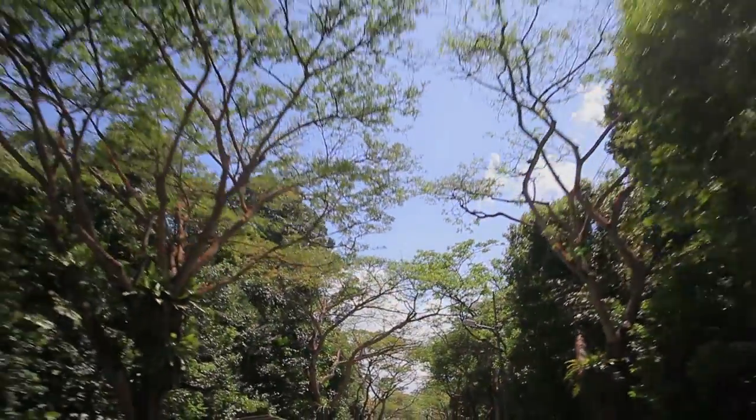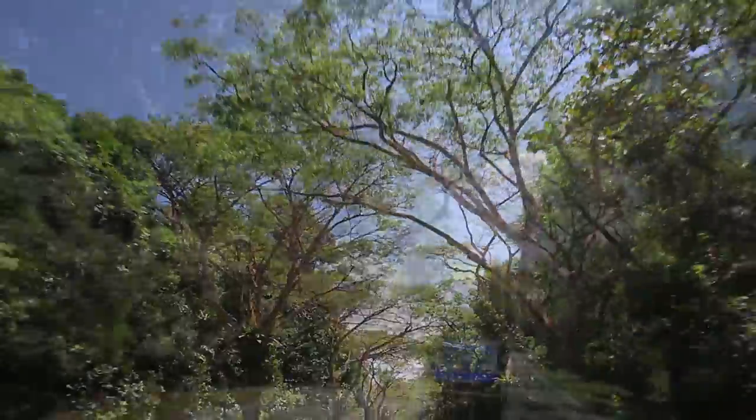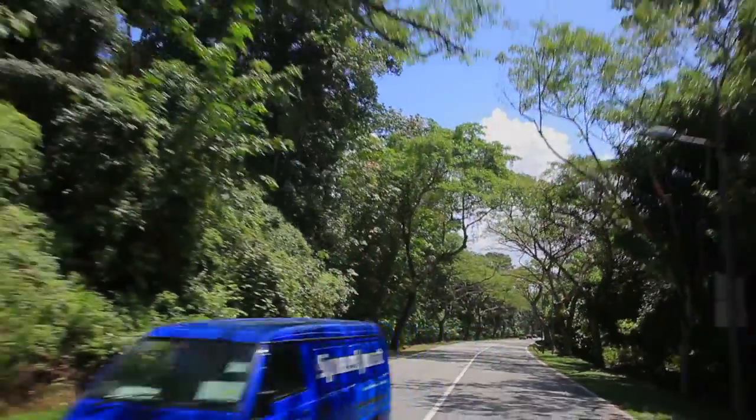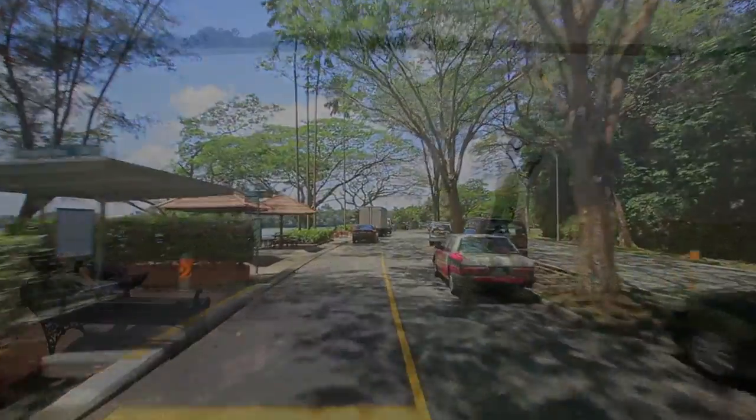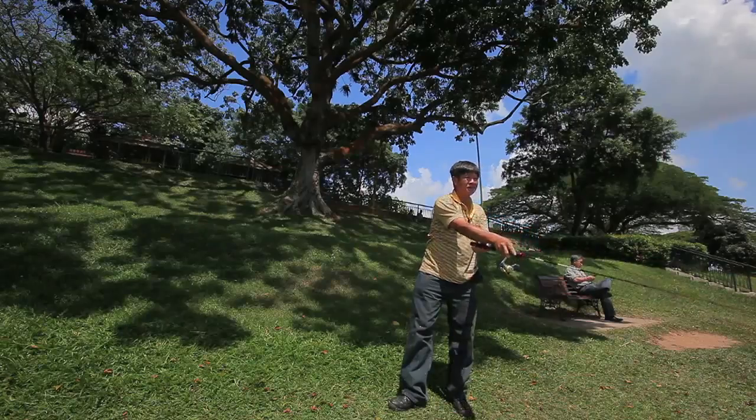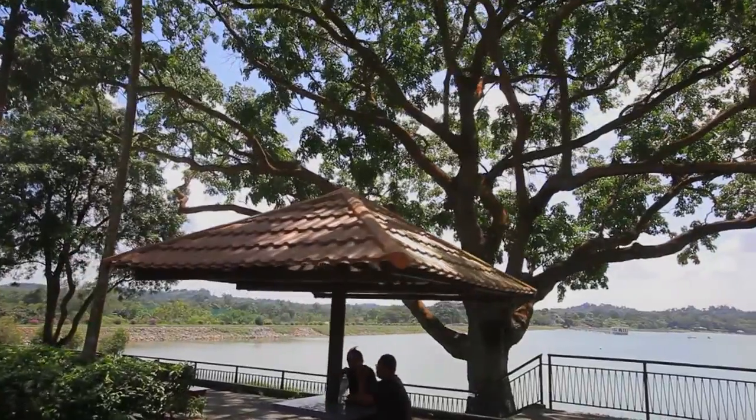The row of mature rain trees provide a green canopy to all those who drive down this beautiful heritage road. Mandai Road is a popular spot for fishermen who gather at this quiet, serene spot on weekends.